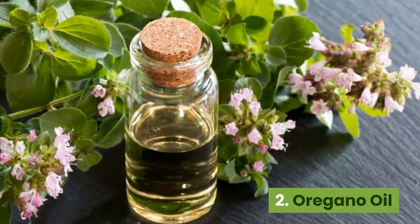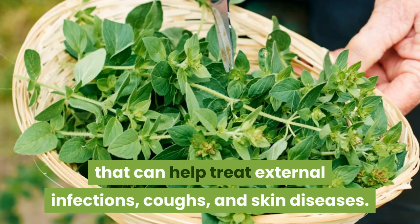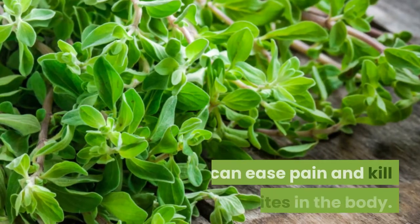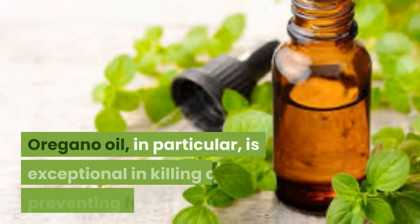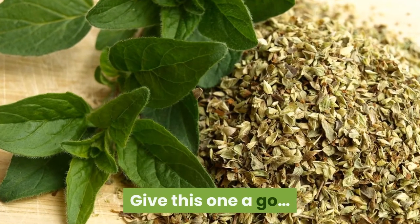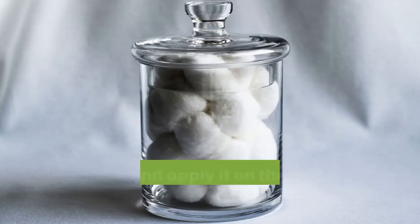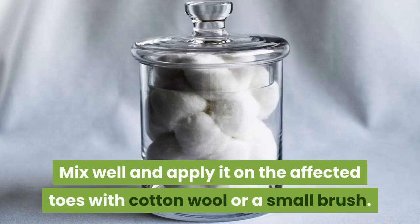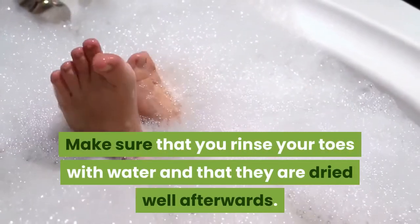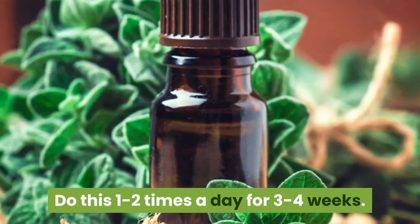2. Oregano oil. Oregano is an amazing herbal plant that can help treat external infections, coughs and skin diseases. Its antimicrobial and anti-inflammatory characteristics can ease pain and kill parasites in the body. Oregano oil in particular is exceptional in killing and preventing fungal growth. Prepare one teaspoon of olive oil and put two drops of oregano oil on it. Mix well and apply it on the affected toes with cotton wool or a small brush, then let it sit for about 30 minutes. Rinse your toes with water and dry them well afterwards. Do this one to two times a day for three to four weeks.